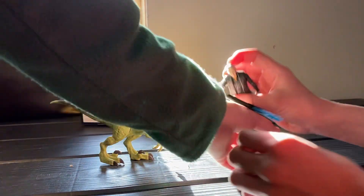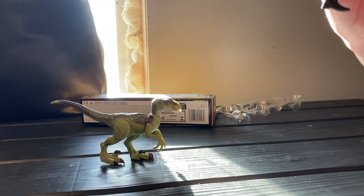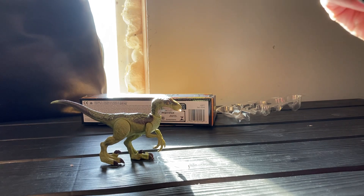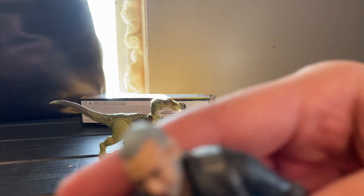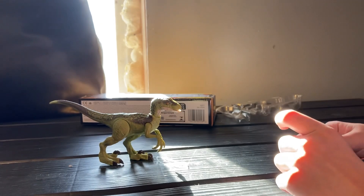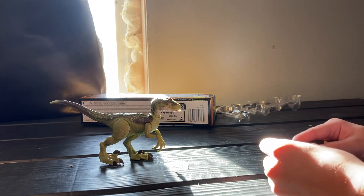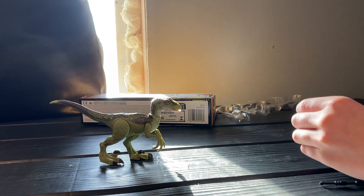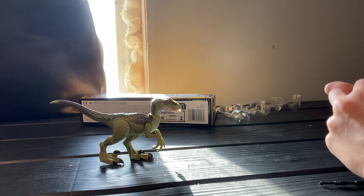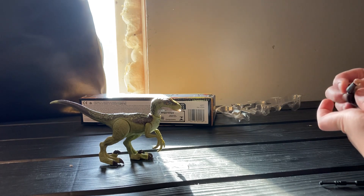Now Ian Malcolm — one thing I'm noticing is these glasses do come off as accessories. Look at that — Ian Malcolm with his glasses off! He's so weird looking. We're gonna go ahead and put those back on because I do not like the way he looks, and plus I don't want to lose these glasses. It looks kind of good but that'd be great for stop motion if he gets those glasses knocked off.